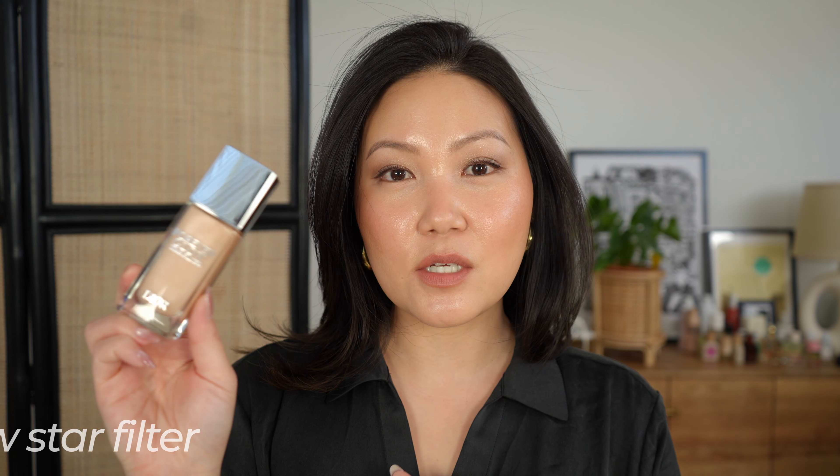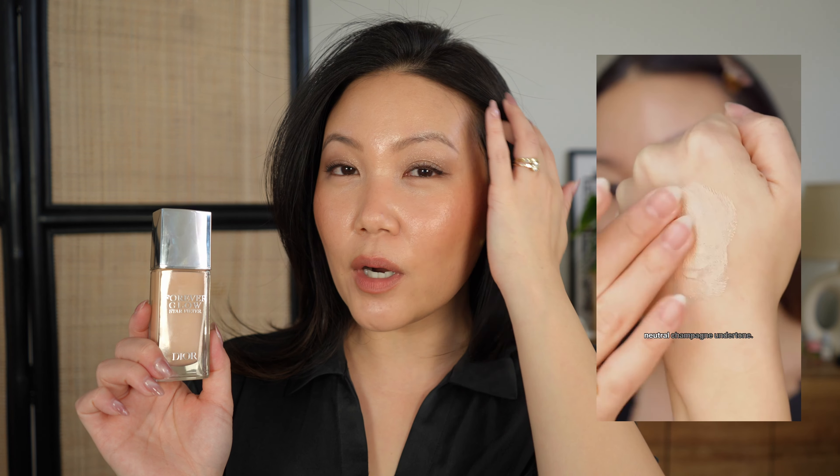Starting with base — starting with primer. I'm not typically a big primer person; I find that good skincare is the best primer you can have. However, I do like to add in a luminous primer lately. I've really been loving the Dior Star Filter in shade number two — basically their answer to Charlotte Tilbury Flawless Filter, but with a little bit more radiance. I'm wearing it on the tops of my cheekbones, and you can see under the lights it's super bright, but I also wear it all over.